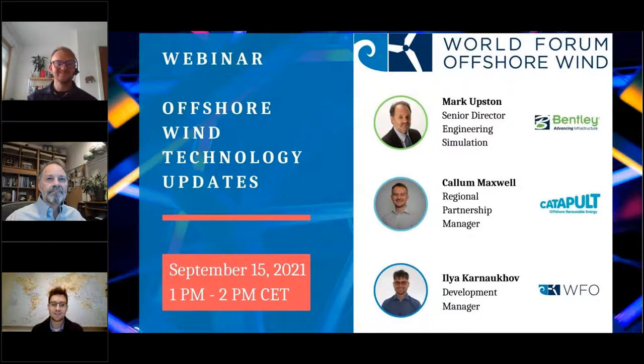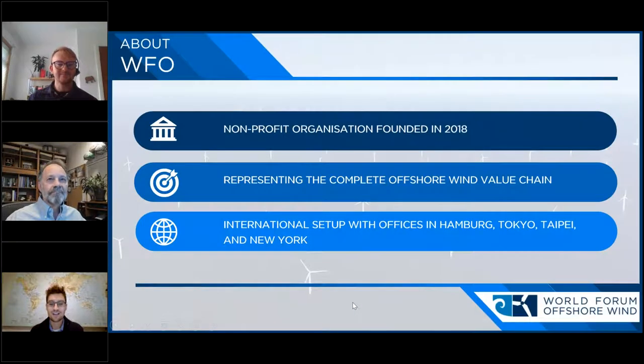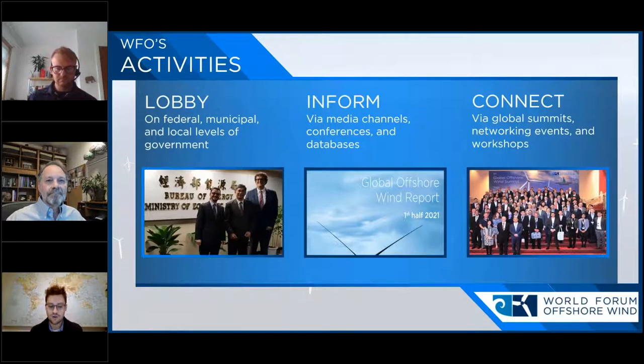Before we jump into their presentations, let me say a few things about WFO. The organization was founded in 2018 and we're a non-profit entity focused on offshore wind energy only, promoting offshore wind energy worldwide. Our members represent the complete offshore wind value chain. We have an international setup with offices in Hamburg, Tokyo, Taipei and New York. We focus on three things: we lobby for offshore wind around the world, we inform about offshore wind via various media channels, and we connect the global offshore wind community by doing events.